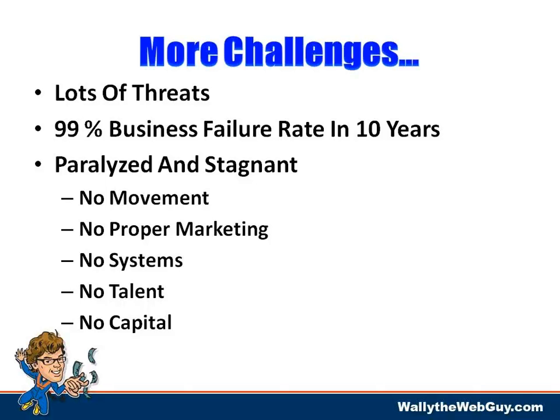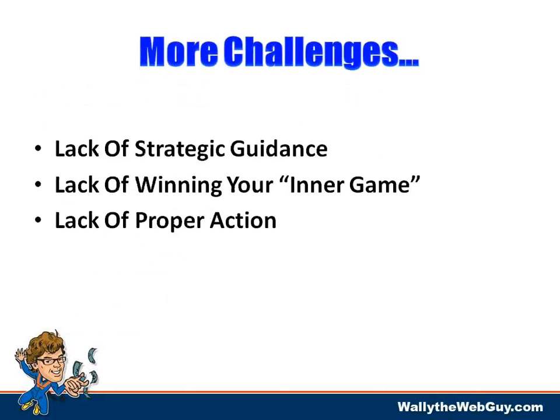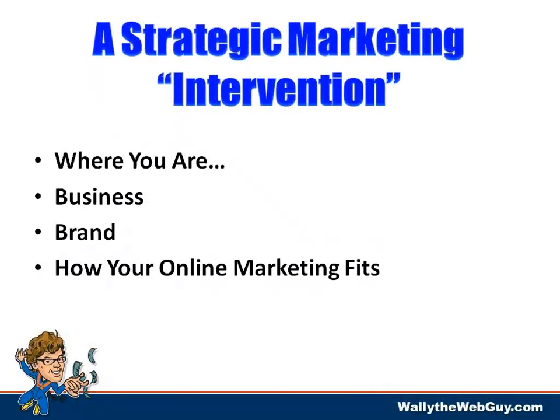When you're in threat mode and paralyzed by fear, there's no movement — time to execution almost never happens. You end up with business stagnation because you don't have proper marketing, systems, talent, or capital. That's a symptom of not having proper strategic guidance or having belief issues — inner game problems that make you feel like you're not good enough, holding you back and keeping you stuck. You need a guide.